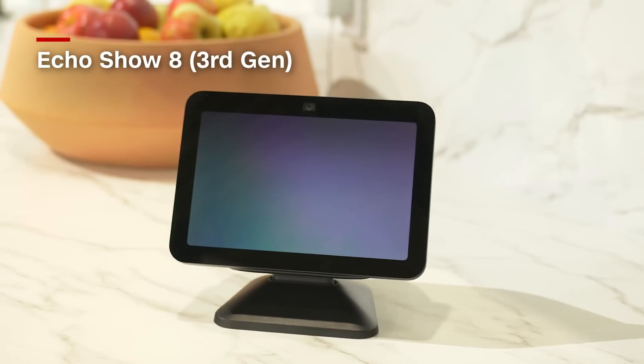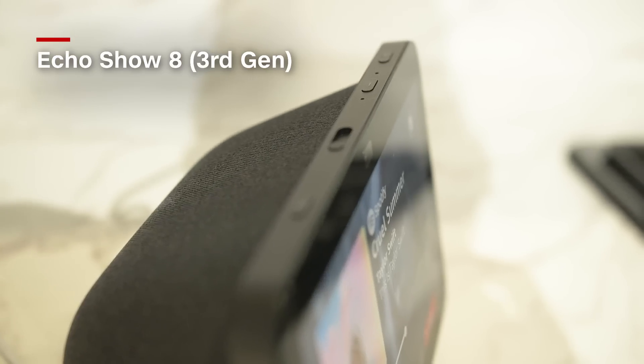Out of the many, many products here today, one of the standouts to me was the new Echo Show 8. This is Amazon's smart display that's been around for a while, but it's getting some really cool upgrades.